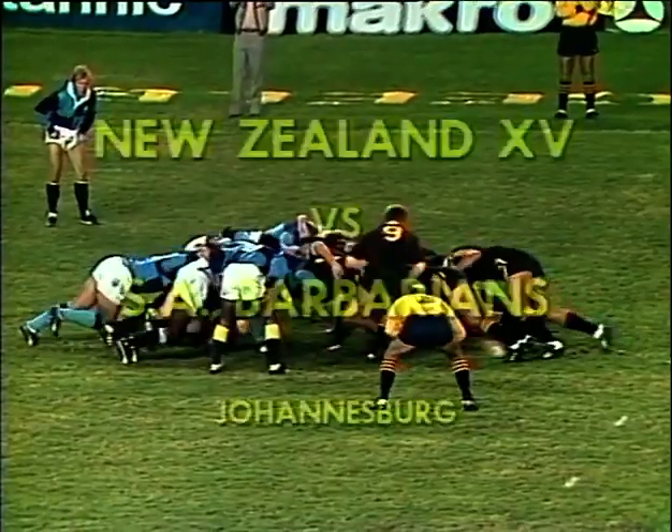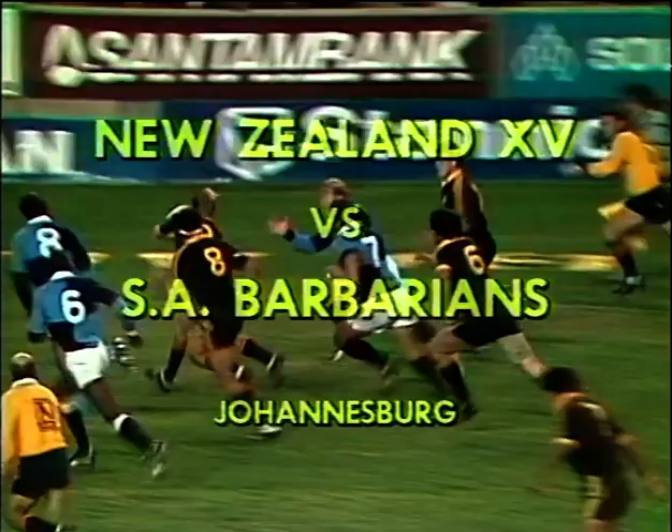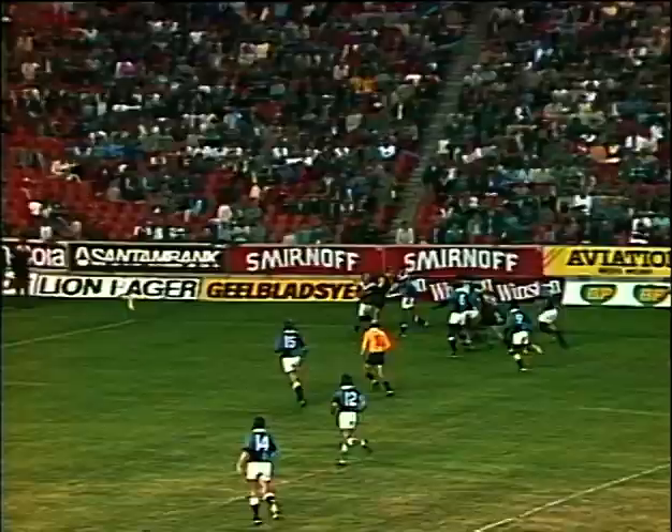Back to Ellis Park and a rousing display from the New Zealanders in this floodlit match. They score six tries to two, with Wayne Shelford and Bernie Fraser grabbing two apiece.